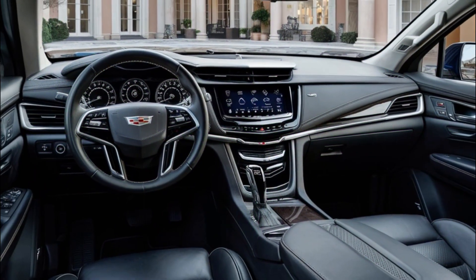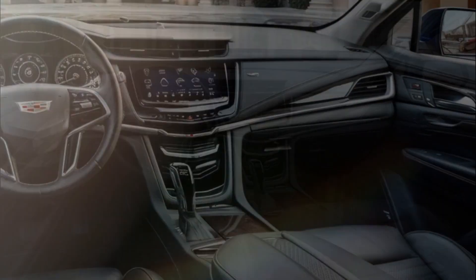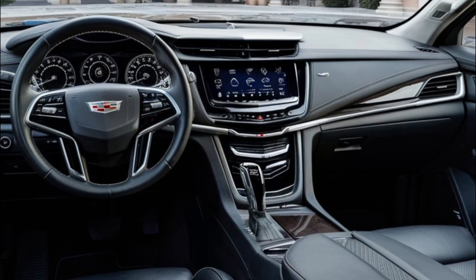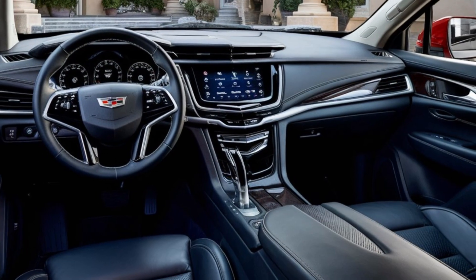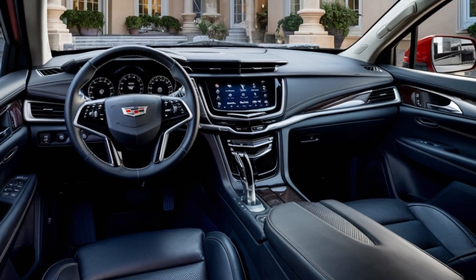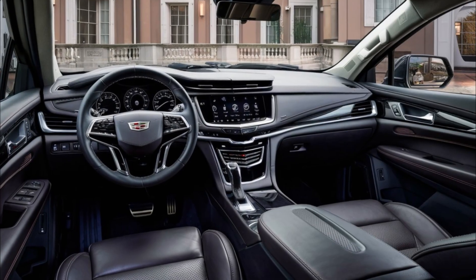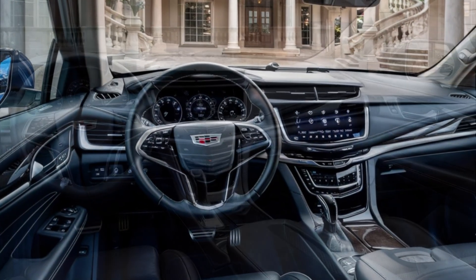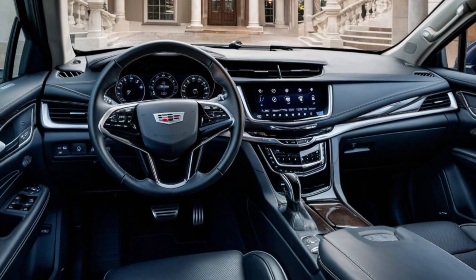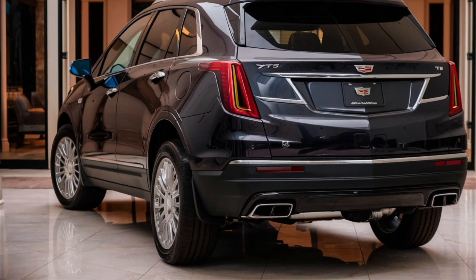When it comes to engine options, the XT5 has two powerful choices. The Luxury and Premium Luxury trims come with a turbocharged four-cylinder engine, while the Sport trim features a V6 engine. Both engines are paired with a nine-speed automatic transmission.